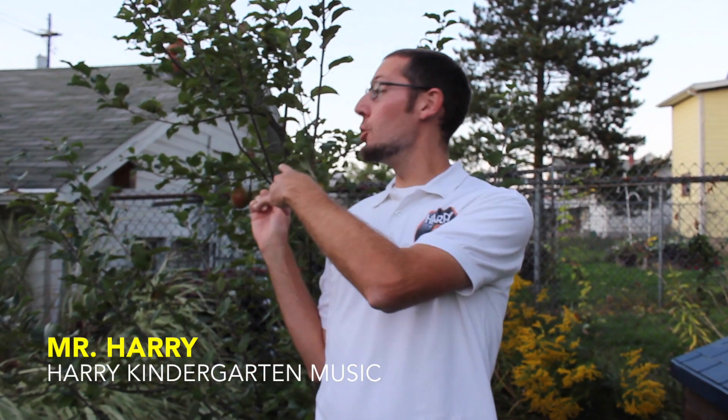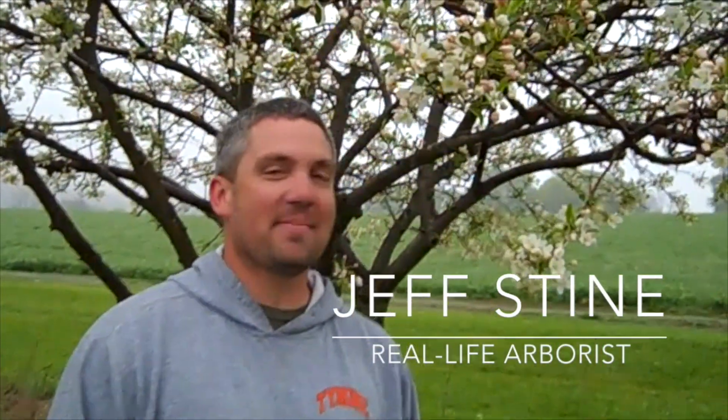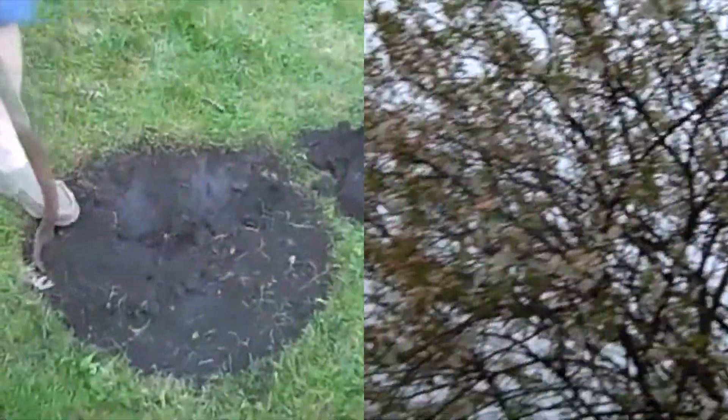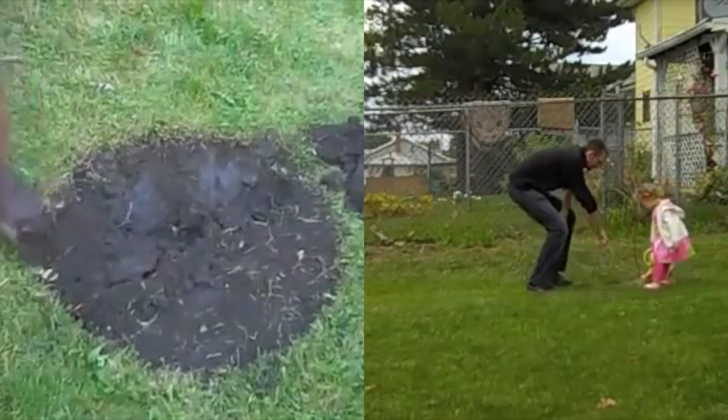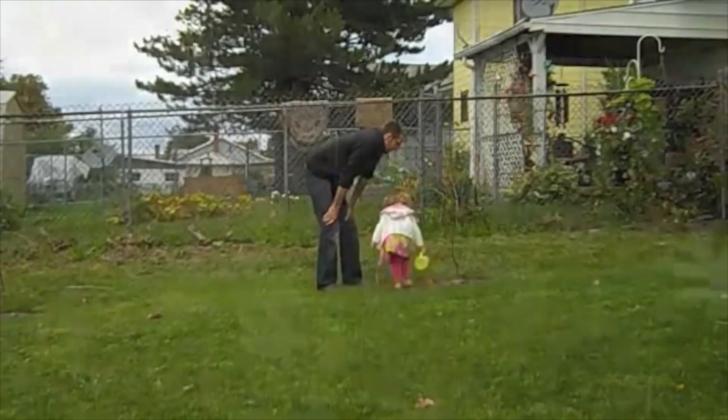Hey, I'm Mr. Harry from Harry Kindergarten Music and I want to update you on my apple trees from my backyard. If you haven't gotten to watch my first apple tree videos, go to this video's description and click on the links where you can see my friend Jeff from many years ago helping my family plant baby apple trees in our backyard. We started to water those trees many years ago and it's been fun to check in on their progress each new season.